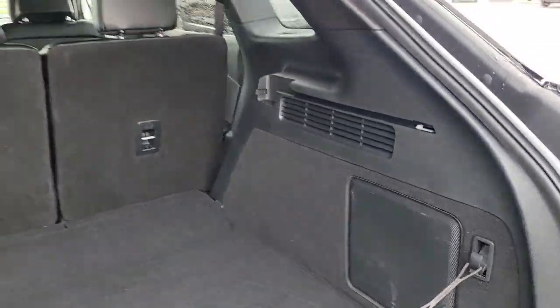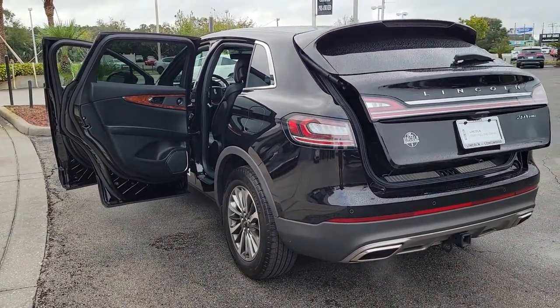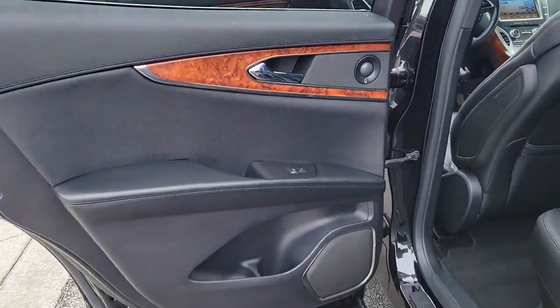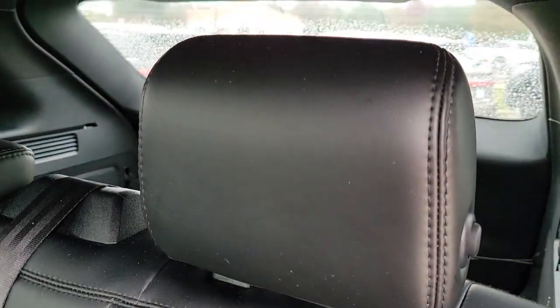All-wheel drive, keyless entry, navigation system, power liftgate, lane keeping assist, remote engine start, power passenger seat, woodgrain interior trim, keyless start, active suspension — a serene sanctuary with a powerful heart. That's the Nautilus.